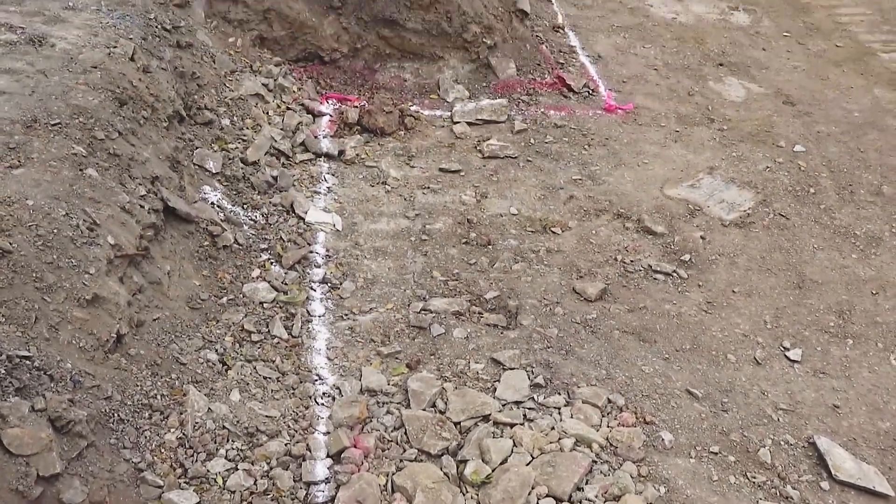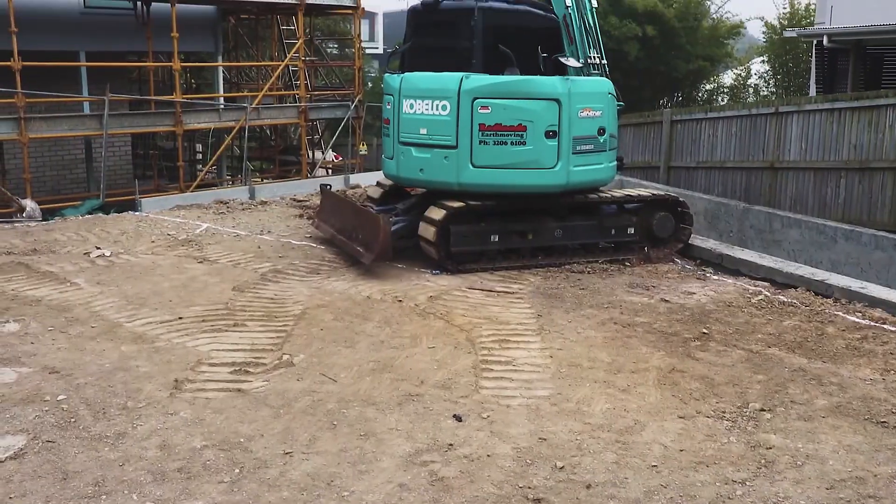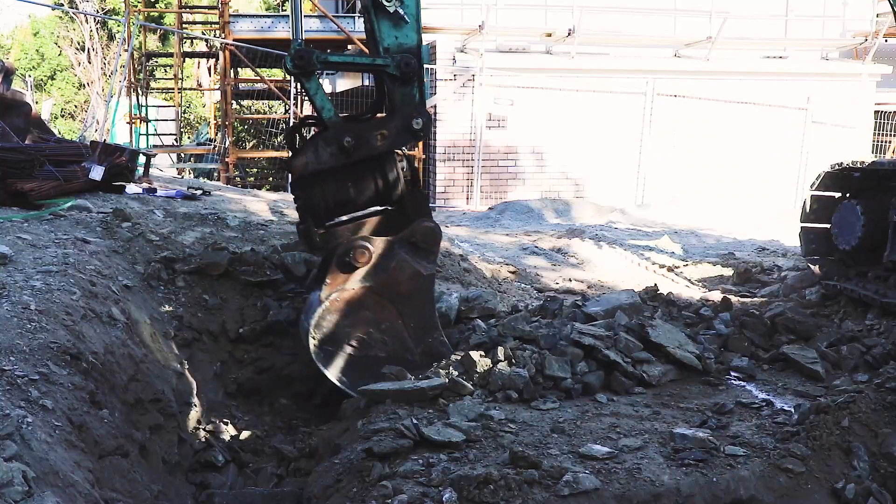We start by setting out the location of the building. Our surveyors measure and mark the corners of the building and any other critical points. With the surveyors' pins in place, we begin the excavation of the foundations.